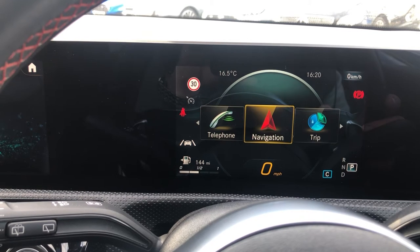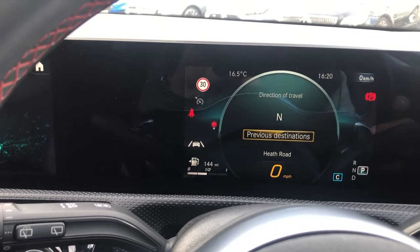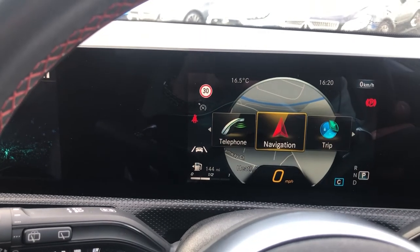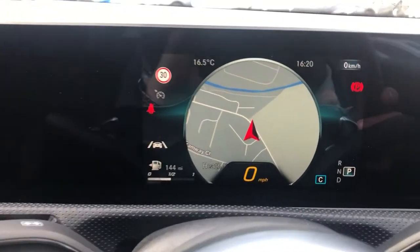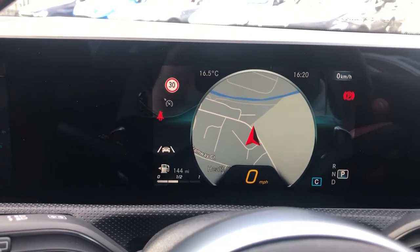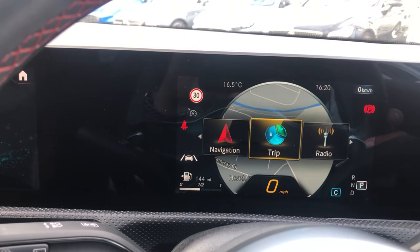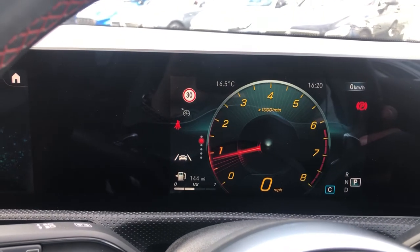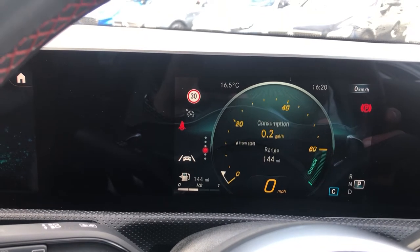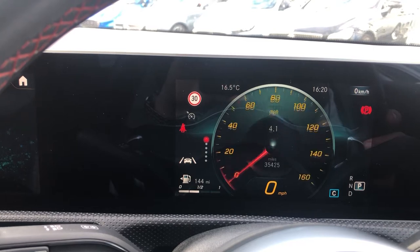You've got Bluetooth telephone in there and navigation. The navigation gives you any information you need to be aware of on your journey, and you can have your sat-nav displayed in the middle — almost like a virtual cockpit but on a smaller display. Click on Trip and you've got your clocks, revs, consumption figures, eco display, and trip computer from start and from reset.